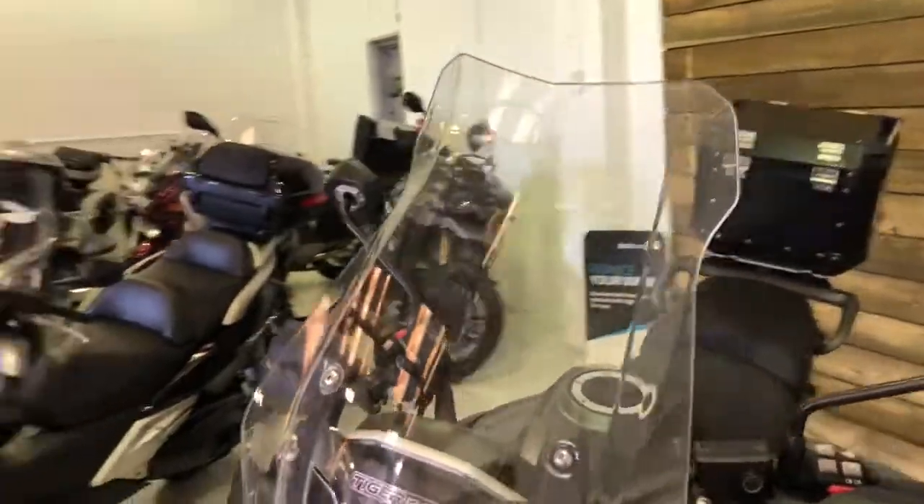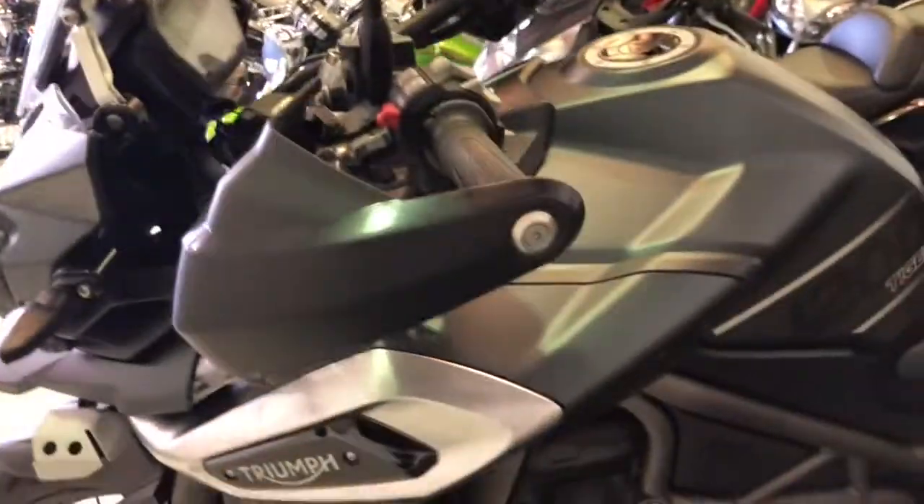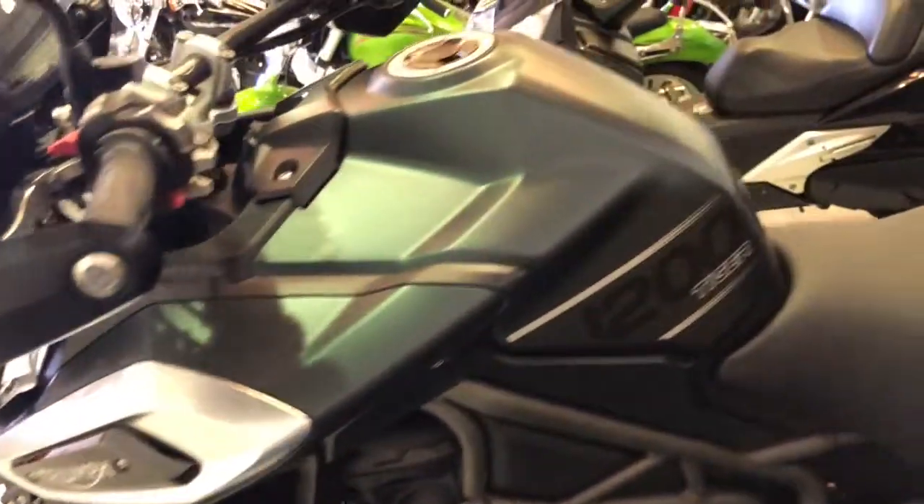No damage to the end of the hand guards or the mirrors, which is a plus. The power screen is a taller touring type screen — it's even got the sticker on it for a new look. And again on this side, no damage on the hand guards, the mirrors, or the engine bars. Just in really, really nice condition, this bike.